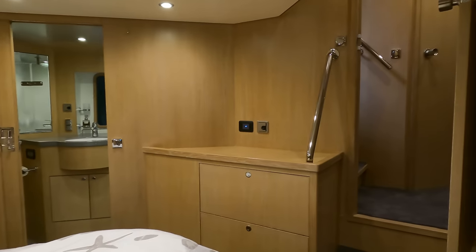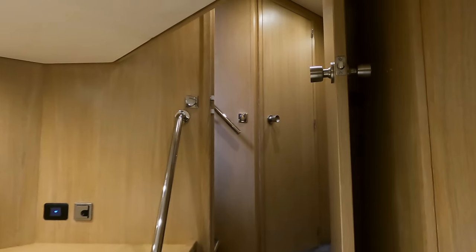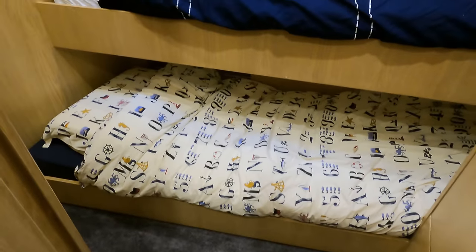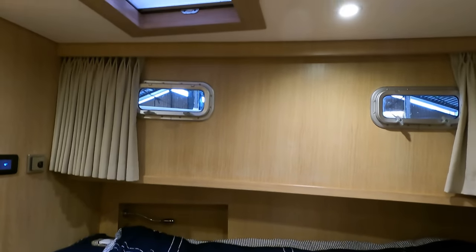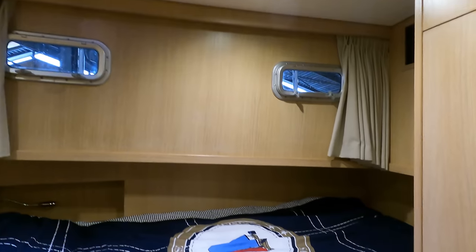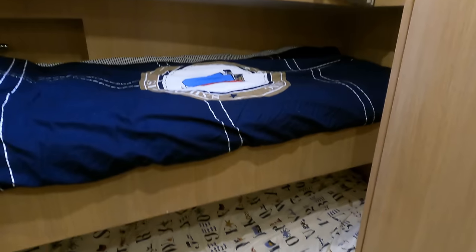Now let's head to the twin single cabin. Each of the two single beds offers a comfortable resting place. The cabin is very bright and airy thanks to several portholes and a skylight.